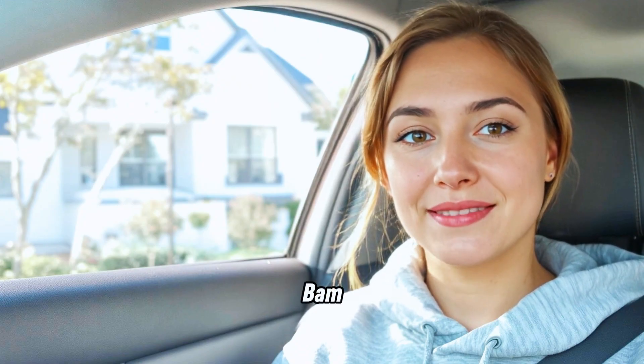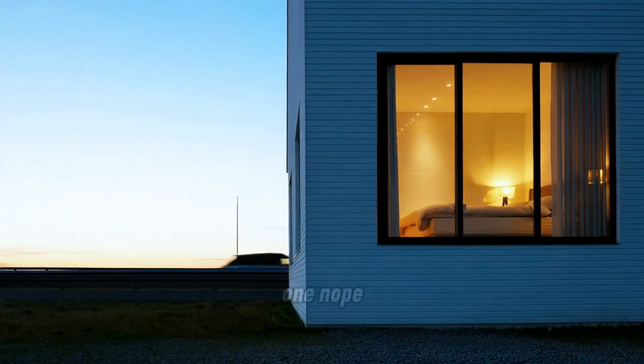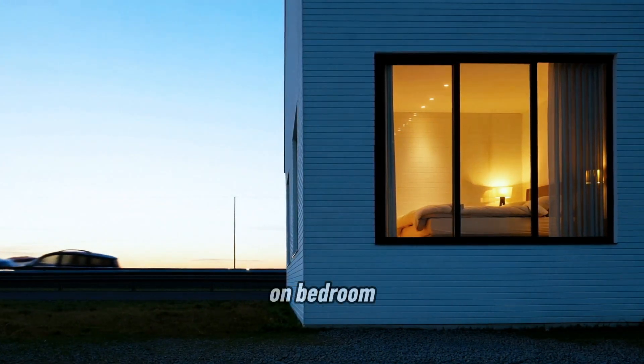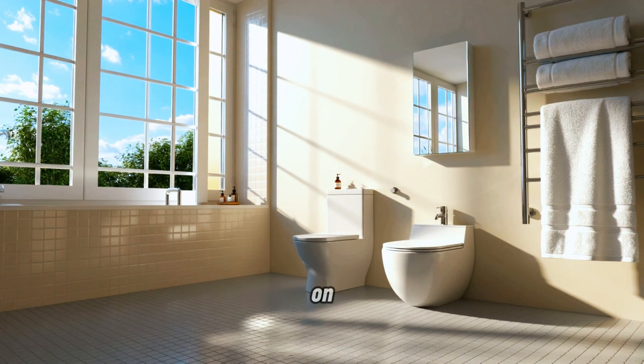And then, halfway through the drive, bam — it hits me like a bad plot twist. I forgot to turn off the lights, not just one. Nope. Living room? On. Bedroom? On. Bathroom? Still on. Glowing like it's auditioning for a solar commercial.